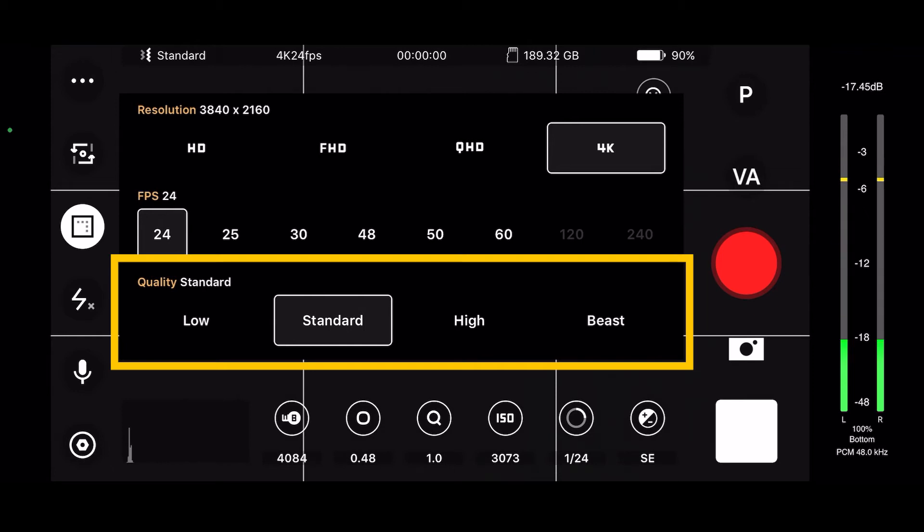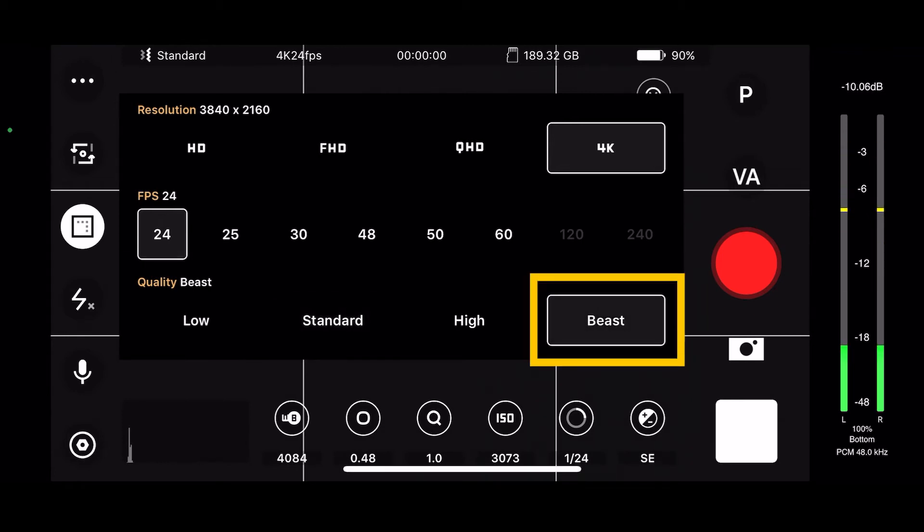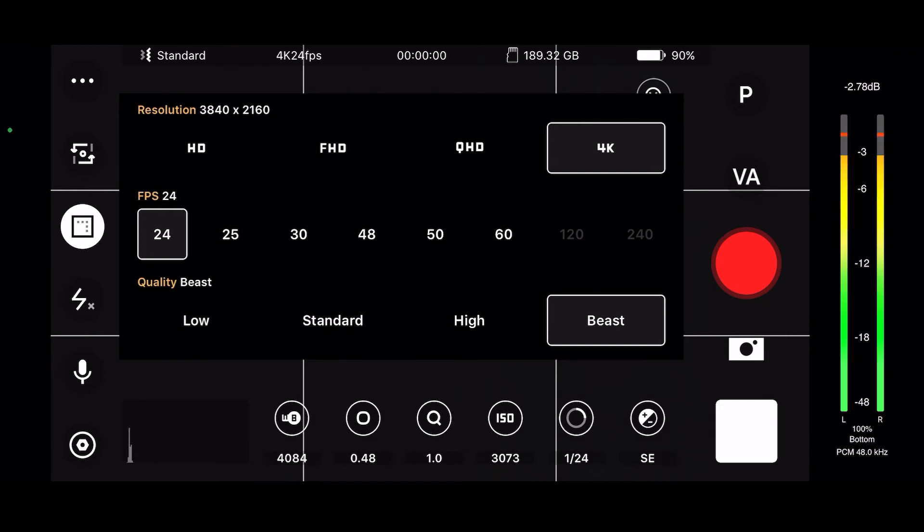Our quality standard is interesting — we have low, standard, high, and beast mode. What can that be? I have to look that up. Let's choose beast for now — okay, why not?